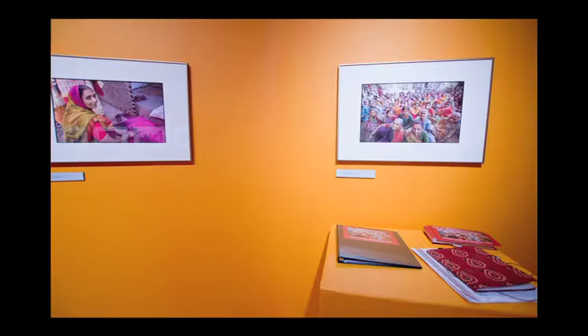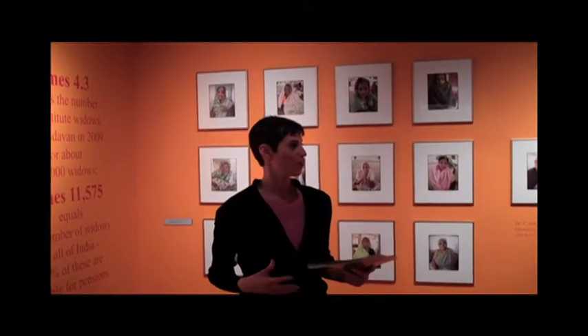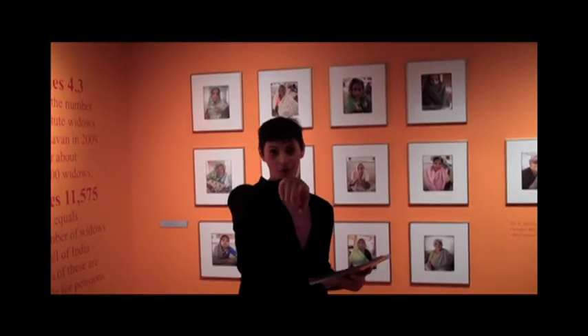The white matting pops against the walls and just draws your eyes into the photograph, and it really makes it come to life. Walking into this gallery with these colors, I really feel like I'm entering into a completely different world, which is totally unlike that hallway.